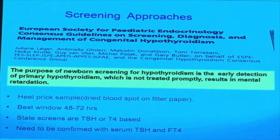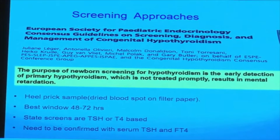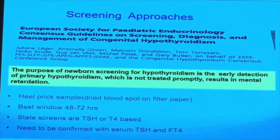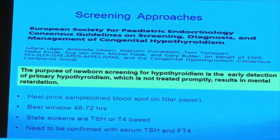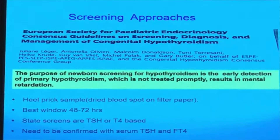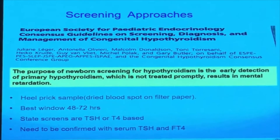Neonatal screening was established in the late 1970s and early 1980s. There are several global and U.S. guidelines and programs, including the ASPE consensus guideline, a formulated practical guideline, and an evidence-based guideline using the GRADE system. The procedure uses a heel-prick dried blood spot on filter paper, with the best collection window being 48 to 72 hours. Testing usually uses TSH with backup T4, or T4 with backup TSH. The most accurate method uses both TSH and T4, but unfortunately it incurs additional cost.